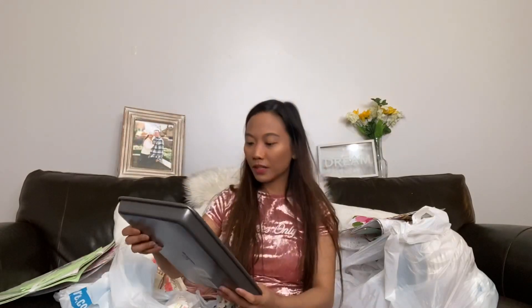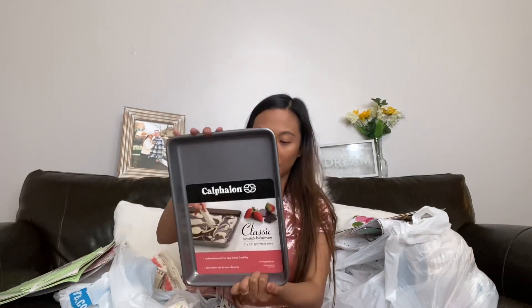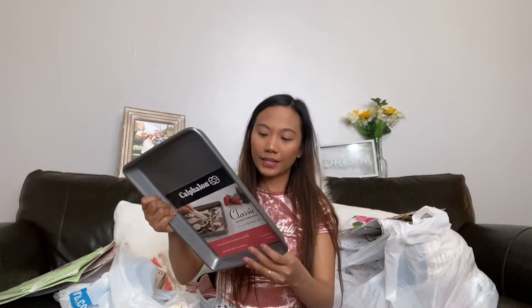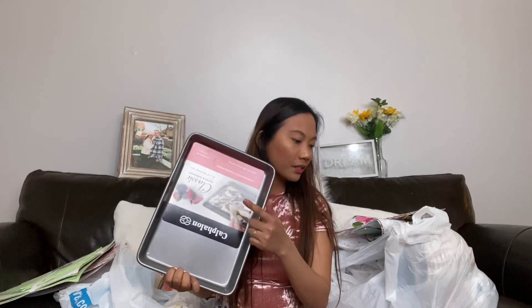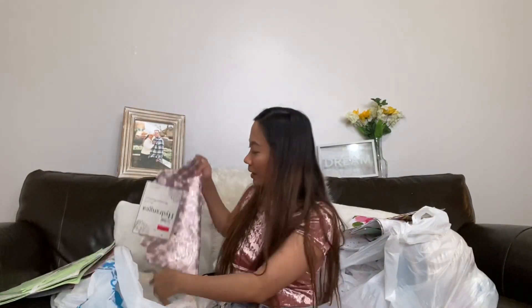This one is also a sale item — it's a Calphalon sheet pan. It's a good brand, thick and non-stick, 6 by 13 inches. I got it for $2.49 — I think this is the most expensive kitchen item I got. Originally $6.99 and I only paid $2.49. Still a great price!